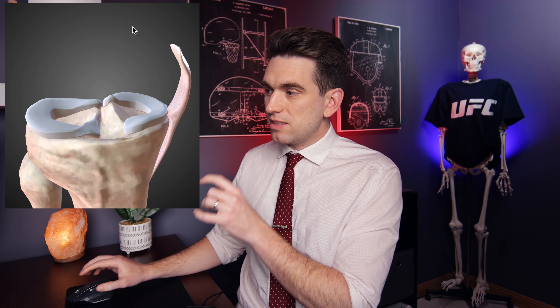MCL injuries and meniscus injuries typically go hand in hand because the medial meniscus is actually attached to the deep fibers of the MCL. These deep fibers of the MCL actually anchor onto the meniscus, so when the MCL pulls, it's going to pull on the meniscus, which will reposition it incorrectly and make the meniscus more susceptible to getting torn.